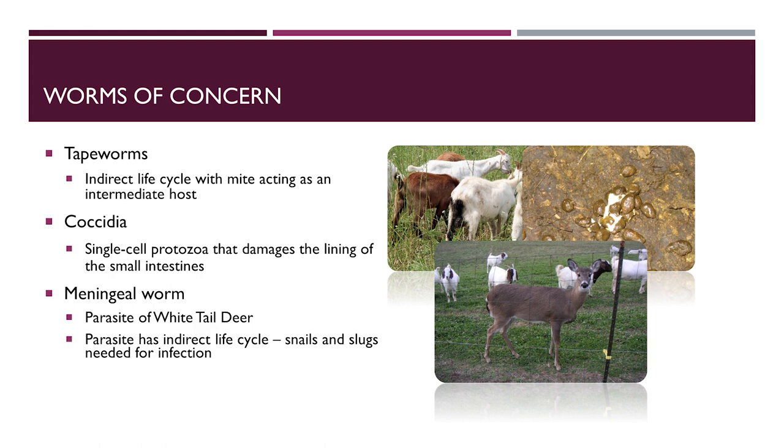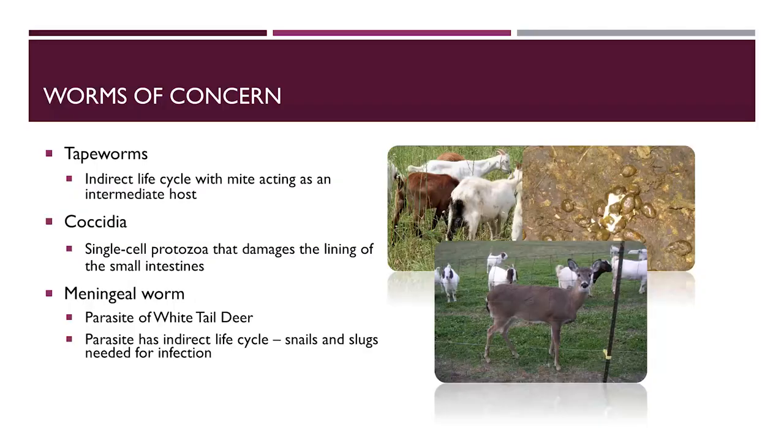Tapeworm infections tend to be non-pathogenic, especially in more mature animals, and tend to be less of a problem than the intestinal parasites mentioned. Coccidial infections can be very problematic, especially in young animals during stressful times and in farm operations where good sanitation isn't maintained. The meningeal worm or brain worm can also be problematic in certain parts of the U.S. It's a parasite of the white-tailed deer, and sheep and goats are dead-end hosts, causing neuromuscular symptoms when infected.